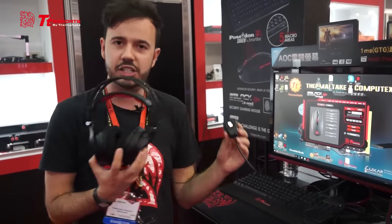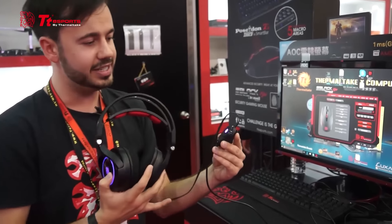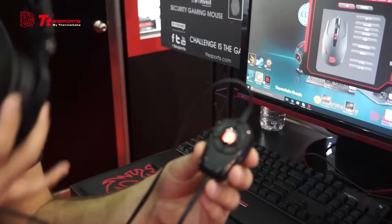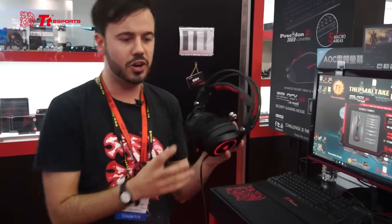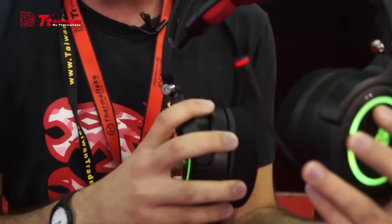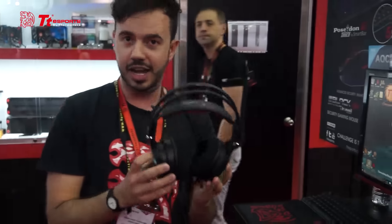Because everything's digitally controlled, it is USB powered. We have a brand new inline microphone system and preset system — from there you can toggle on the 7.1 functionality, change equalizer presets, and there's a volume toggle up and down. The Kronos AD RGB also incorporates a retractable microphone, so it's there when you need it and out of the way when you don't. It's coming out later in the year for $89 US dollars.